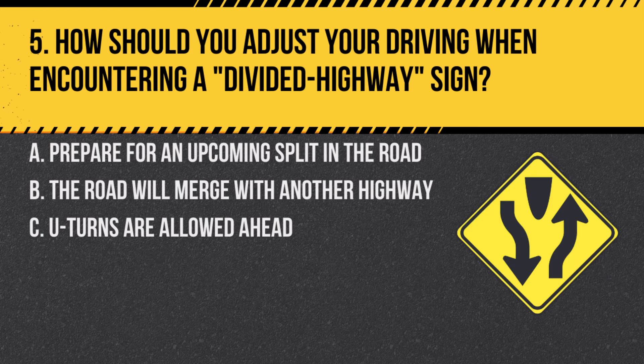Question 5. How should you adjust your driving when encountering a divided highway sign? A. Prepare for an upcoming split in the road. B. The road will merge with another highway. C. U-turns are allowed ahead. Answer: A. Prepare for an upcoming split in the road. This sign indicates that the road will soon be divided by a median or physical barrier.